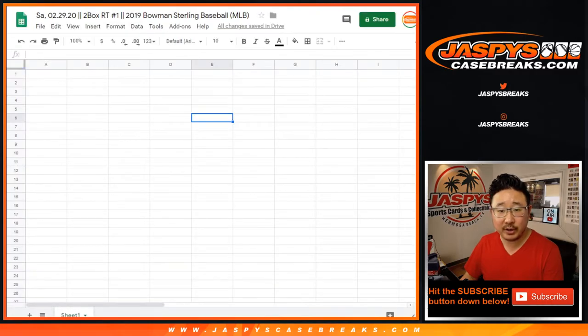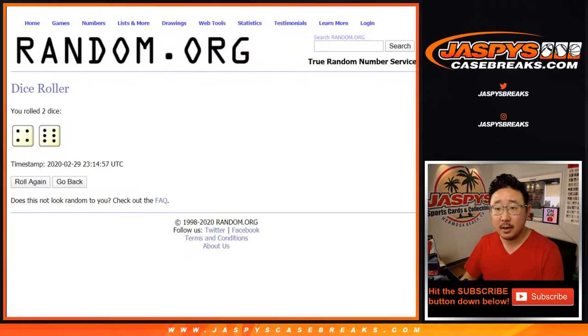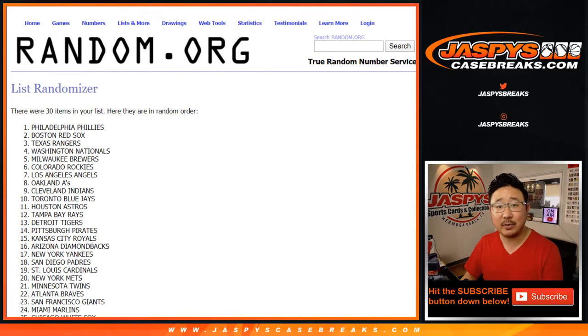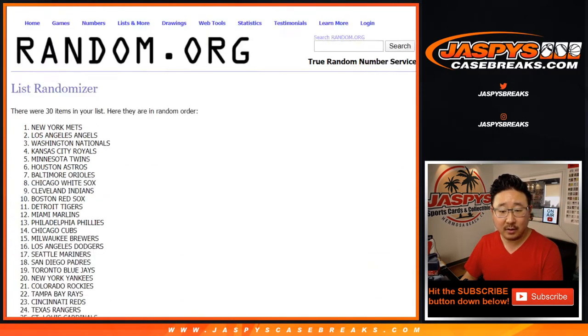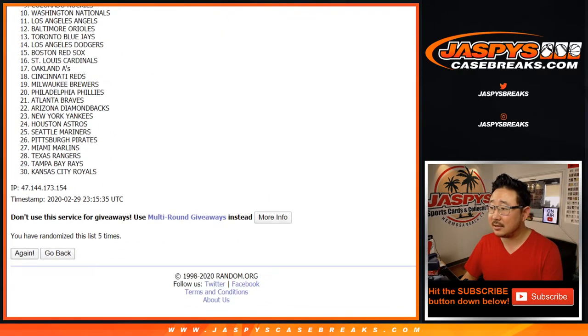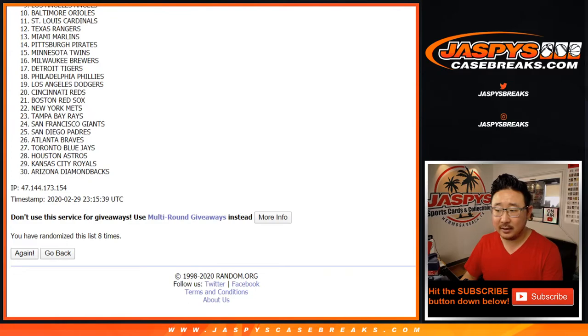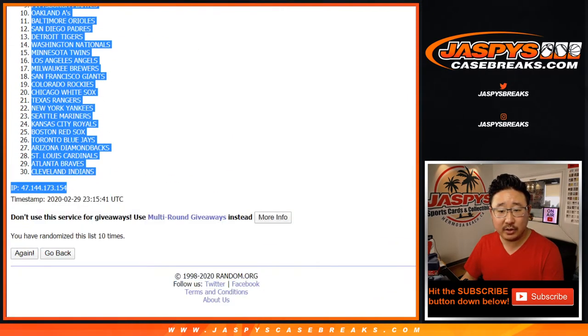We are opening a fresh case — a fresh 12-boxer. Four and a six, ten times for the teams. It'll be on Jaspi's CaseBreaks.com. After ten times, we've got the Houston Astros down to the Tribe, the Cleveland Indians.